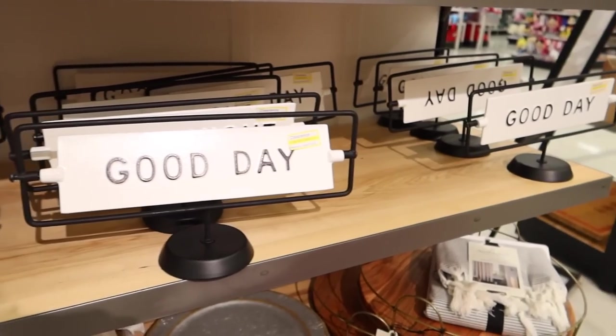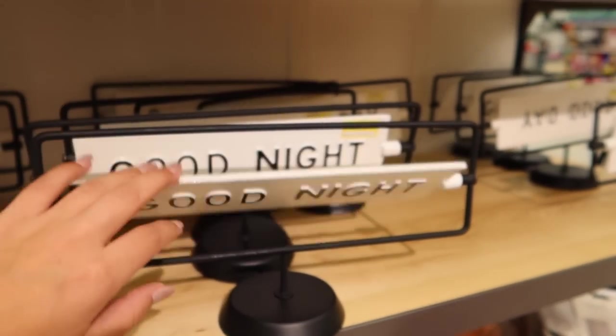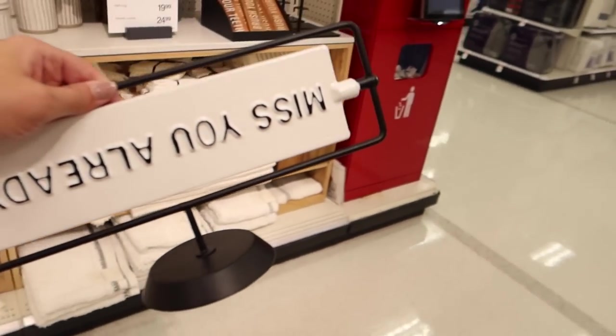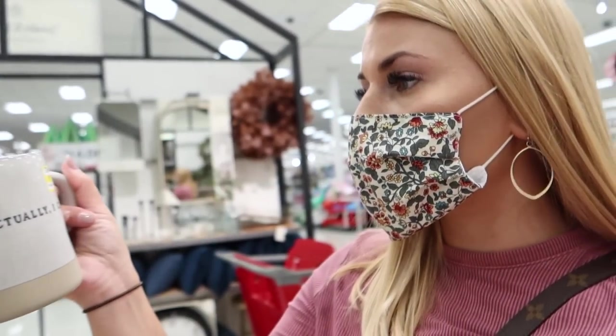I just found some really cute Hearth and Hand clearance. They have this good day/good night sign that flips — it's on sale from $19.99 to $9.99. There's actually more Hearth and Hand clearance here too — this really pretty wreath is on clearance for $17.49. I think this is all the fall stuff they have to get rid of to make room for Christmas. I'm literally scanning all of it.